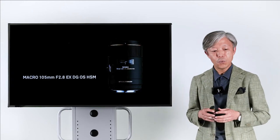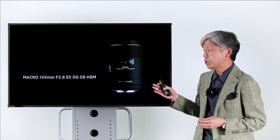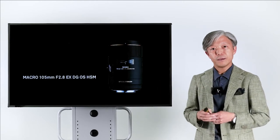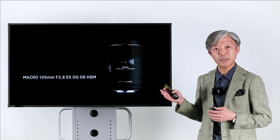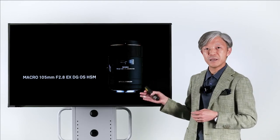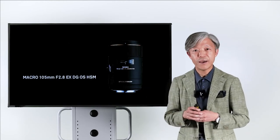Right now, we have the 105mm f2.8 EX DG OS HSM in our lineup. This 105mm macro has been one of Sigma's most popular lenses for a long time. But to our great surprise, this lens has become even more popular during the coronavirus crisis.